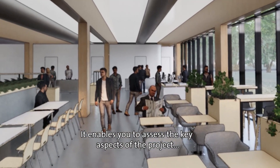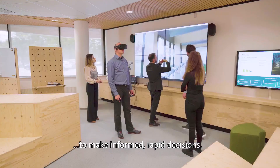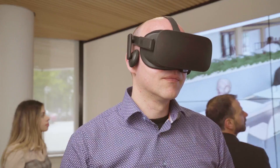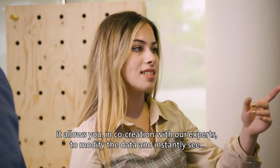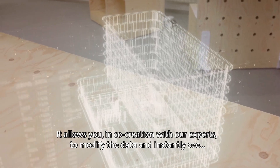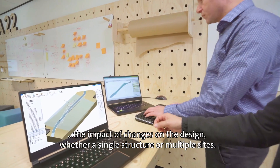It enables you to assess the key aspects of the project to make informed, rapid decisions. It allows you, in co-creation with our experts, to modify the data and instantly see the impact of changes on the design.